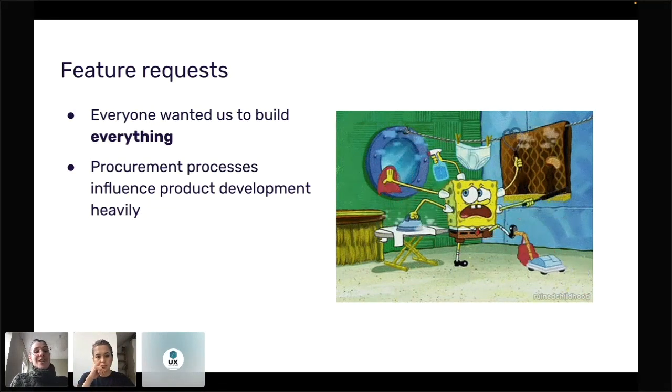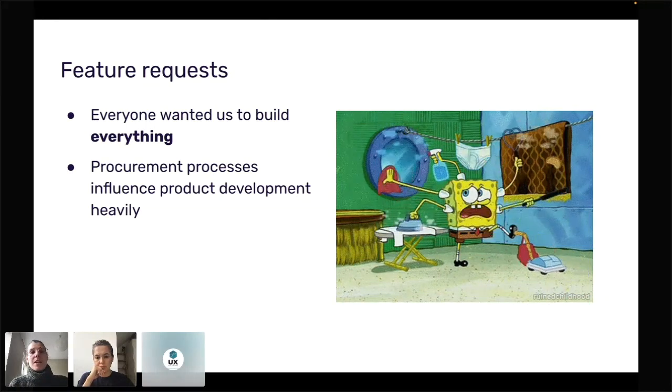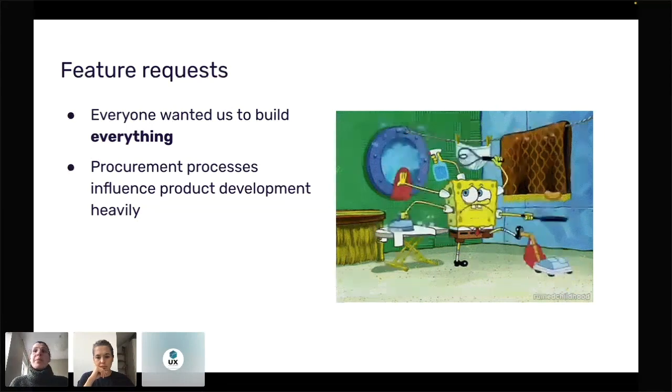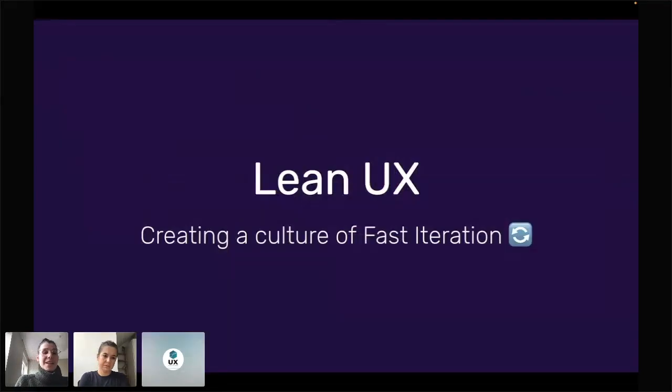We came in with a fresh pair of eyes, which was challenging, but it helped us pave a new way of doing things. By the end of the project we had converted the whole team to that culture and built more in nine months than the same team had built in two years beforehand, using quick iterations and the Lean UX methodology.